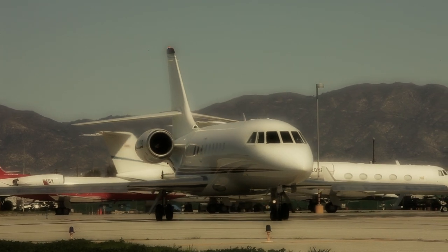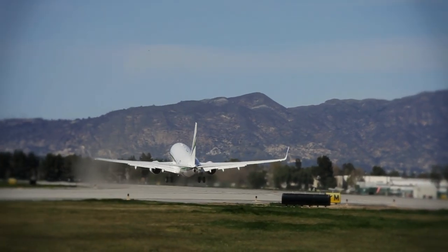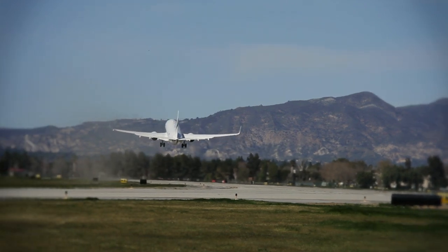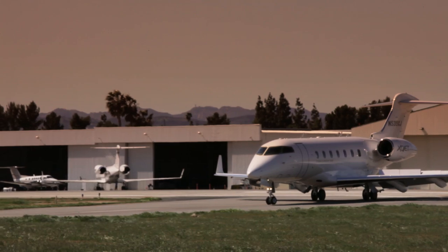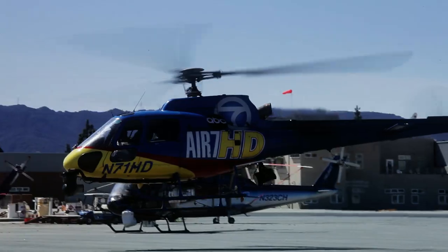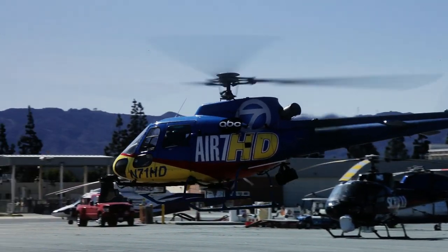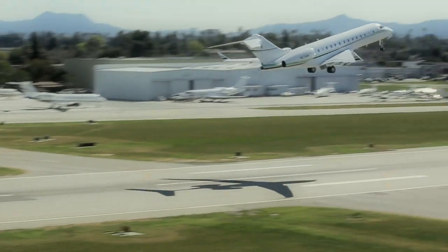Van Nuys Airport is a world-class airport in terms of facilities and amenities offered to the flying public. It offers services to many types of companies — corporate flight departments, movie studios, businesses that need to get from point A to point B on demand. Van Nuys Airport's mark on aviation history is unrivaled, and the spirit of creativity and craftsmanship that gave birth to the airport over 85 years ago remains strong today.